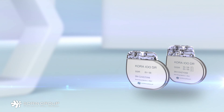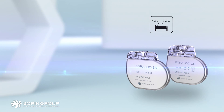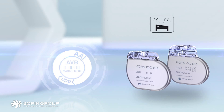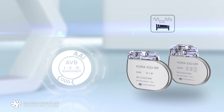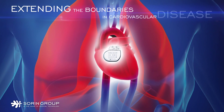In conclusion, the CORA100 pacemakers automatically screen patients for severe sleep apnea. They also feature a suite of algorithms designed to prevent serious cardiovascular comorbidities such as atrial fibrillation and heart failure. The CORA100 pacemakers are the world's smallest pacemakers with best-in-class longevity, extending the boundaries in cardiovascular disease management.